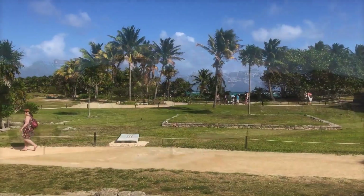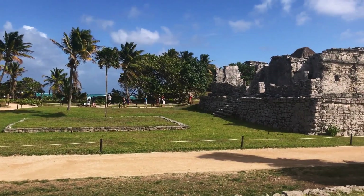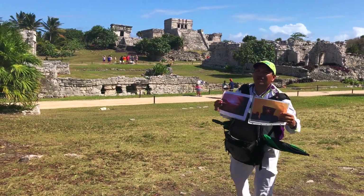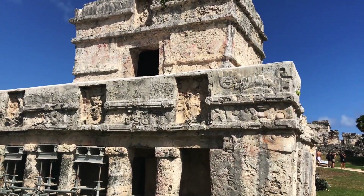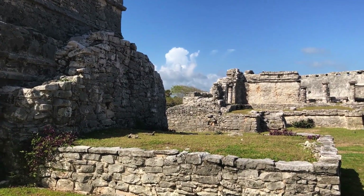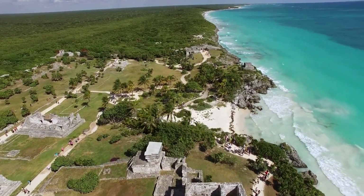Discover the stunning Tulum ruins. The Tulum ruins are a Mayan archaeological site located on the east coast of the Yucatan Peninsula in Mexico, about 130 kilometers south of Cancun. The site was once an important seaport and became a major trading hub for the Mayan civilization. The ruins consist of well-preserved temples, buildings, and other structures, including the famous El Castillo Temple on a cliff overlooking the Caribbean Sea.